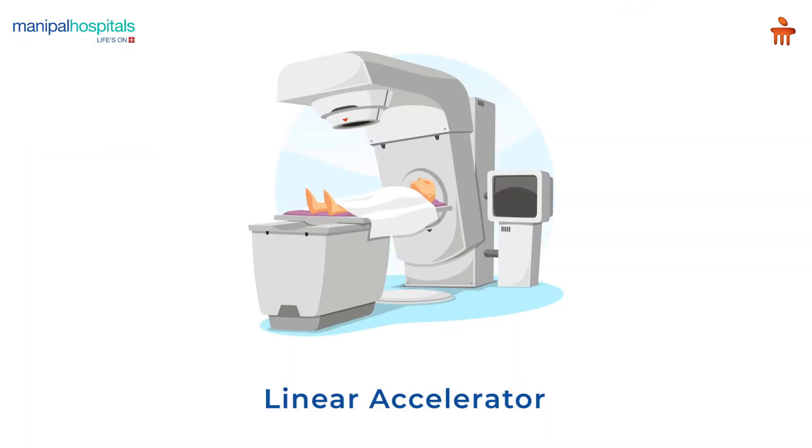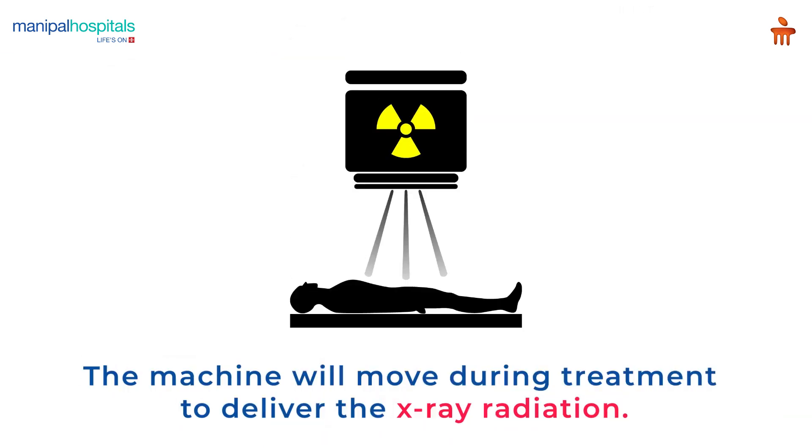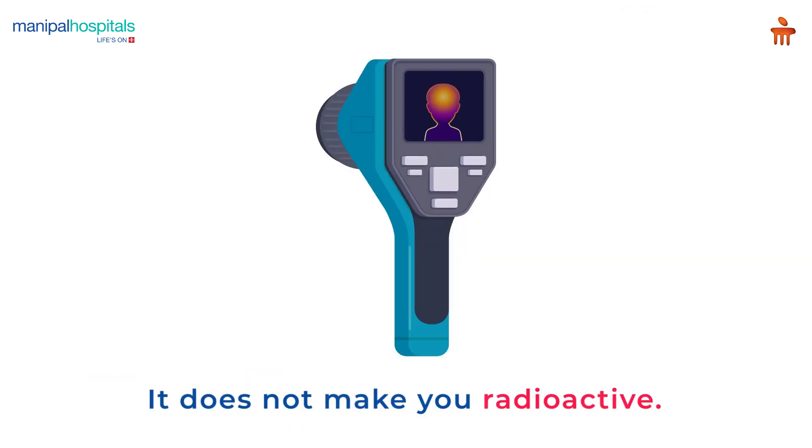The radiation treatment is painless and is administered by a machine called a linear accelerator, which will move around you during treatment to deliver the X-ray radiation. It does not make you radioactive.